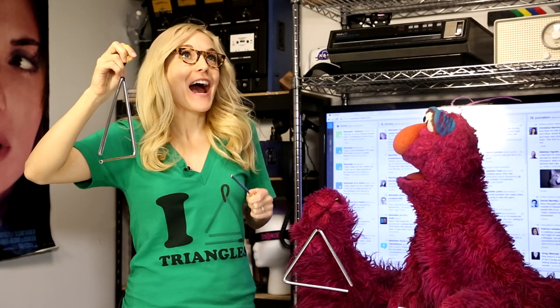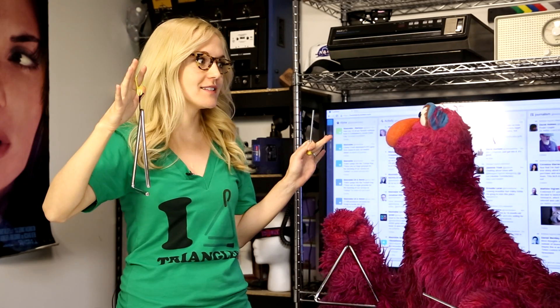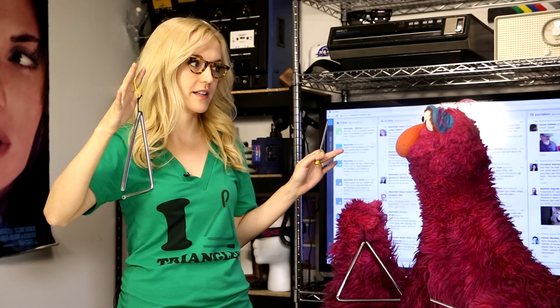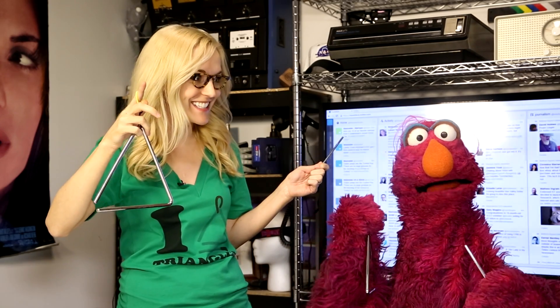You hear that? That is a perfect A-flat. I've never heard an A-flat triangle up close before. Do you want to hear it again? I've been working on something special. I call it 'Isosceles in Blue.' Do you want to hear it? I am ready.